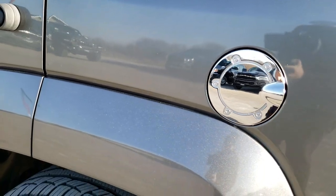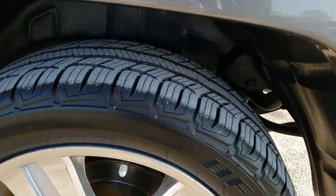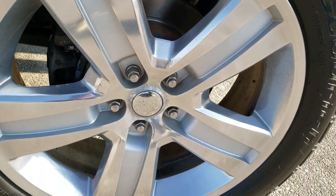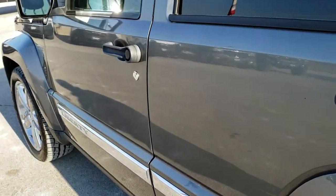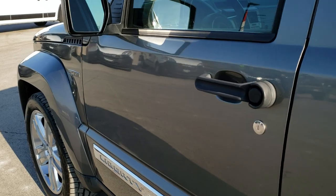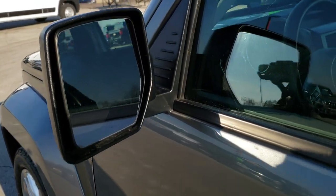We want to make sure you get the most accurate representation possible so when you get here there are no surprises. The back rim is in nice condition as well, and down the rest of the side, didn't see any dents or dings in the doors. It does have heated power mirrors.